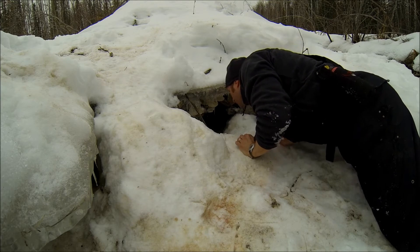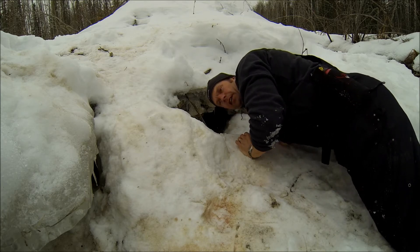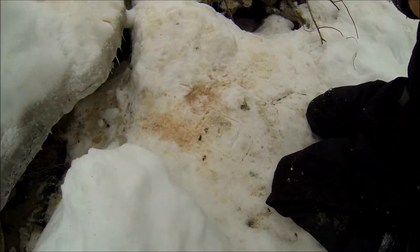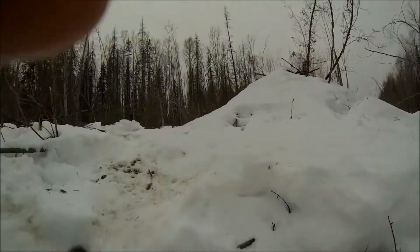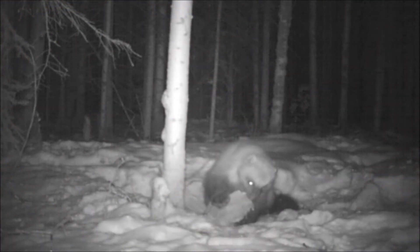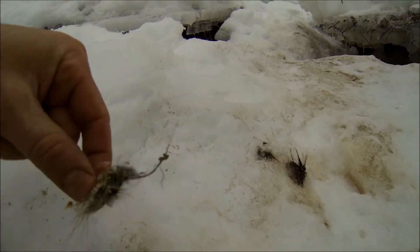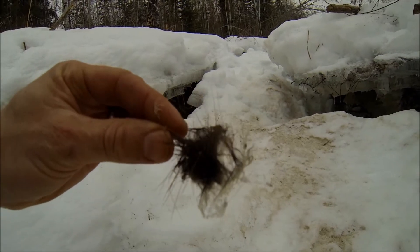This definitely looks like the entrance to the beaver house. Right outside the beaver house is where the blood stain is — or the opening that could be the entrance to the house. Just reeks of beaver castor in there. Yeah, we definitely have beaver here — the wolverine's been hunting beaver.